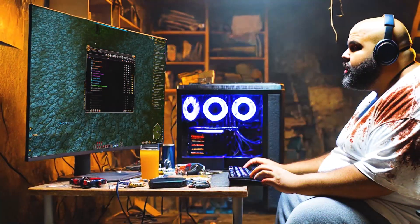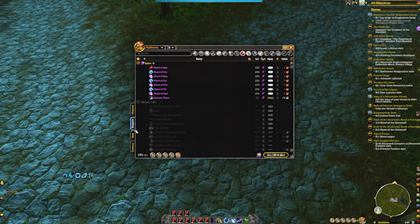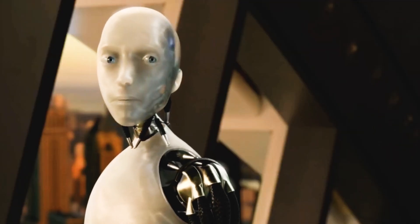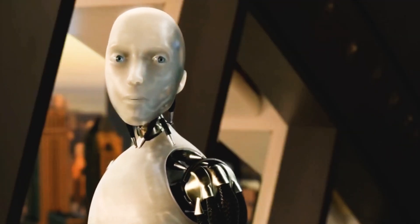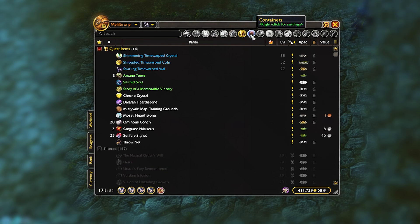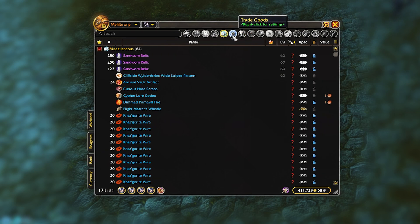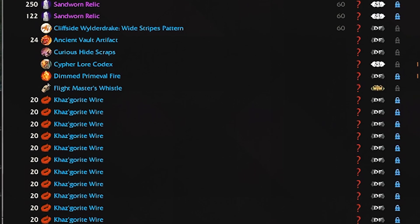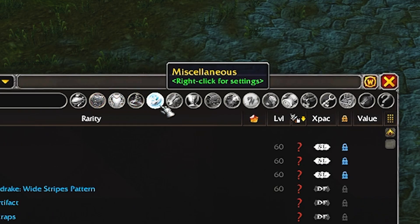I bring before you one of the most unique add-ons that have ever graced my monitor. If you want a bag add-on that takes you back to your Skyrim days, then look no further. We're talking about Sordid. Does this add-on do anything super unique under the hood? No. But like many popular bag add-ons, it's not always what it does, but how it does it.